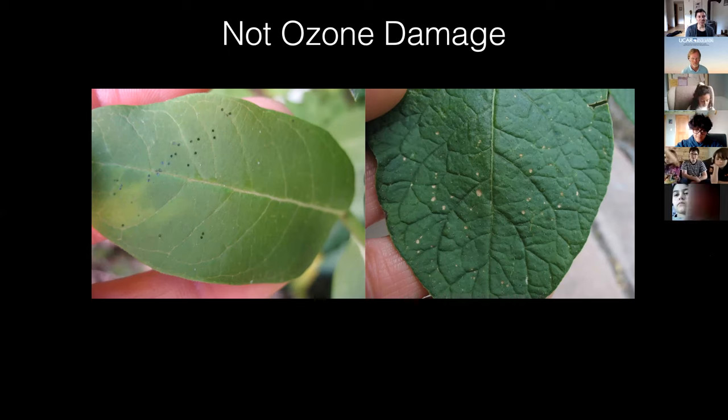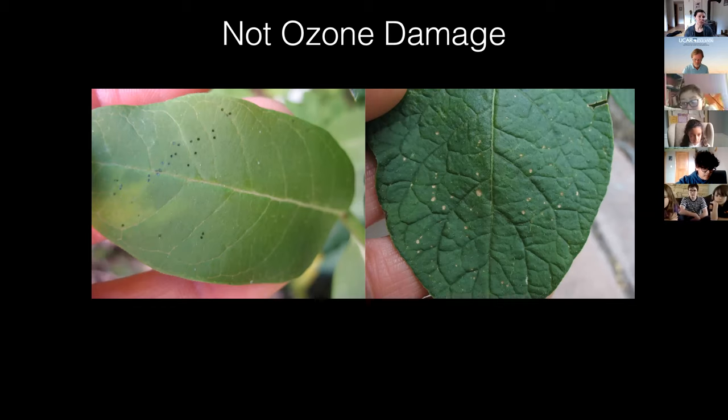Ozone damage can look a little bit different on different types of leaves, so getting used to what it looks like on certain kinds of plants is really helpful. Why was the milkweed looking less damaged than the others? There are a few things: sometimes milkweed leaves come out later in the season, so those plants don't start growing as early as some of the others. But another big reason is that even though ozone can enter the leaves of all plants, it does not damage all plants the same way.